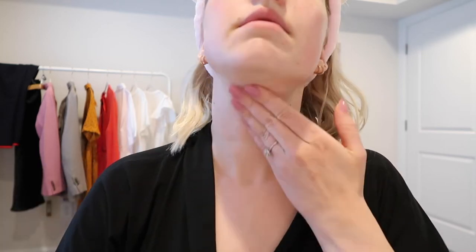I have a video on gua sha so if you want to watch that you can go back. I just do this ten times on each side of my face. I'm also going to do it on my neck because I feel like I have lines and it makes me mad.